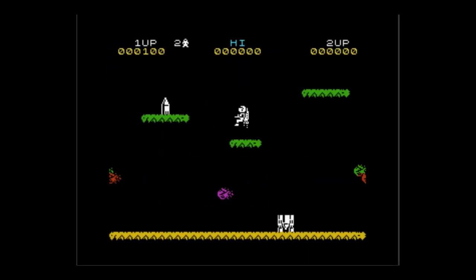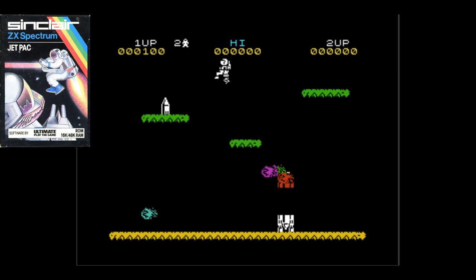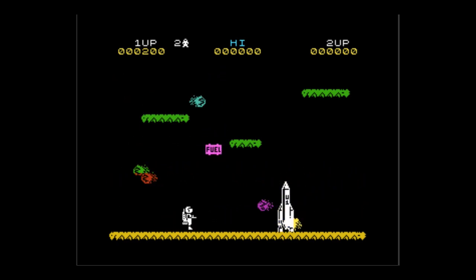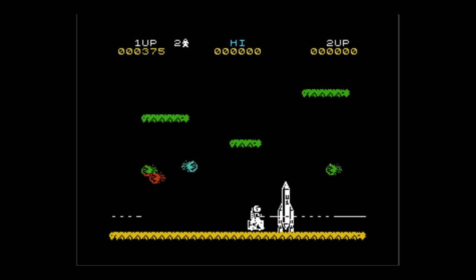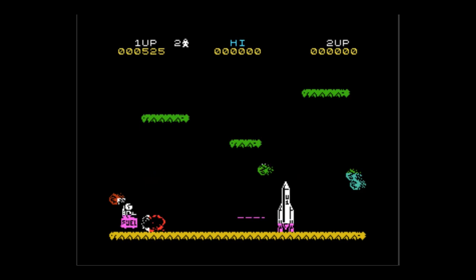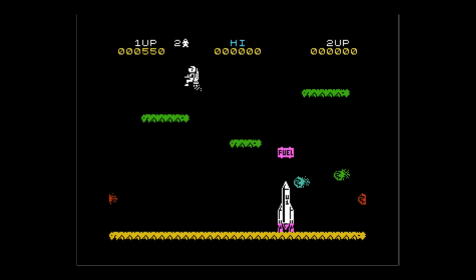The first but definitely not the last game we'll see from Ultimate Play the Game is Jetpack — a shooter video game developed and published by Ultimate, that's the Stamper brothers Chris and Tim. You fly your little jet man around, first collecting the three parts of your ship, then fueling it up. You've got asteroids coming at you and can pick up power-ups and boosts.